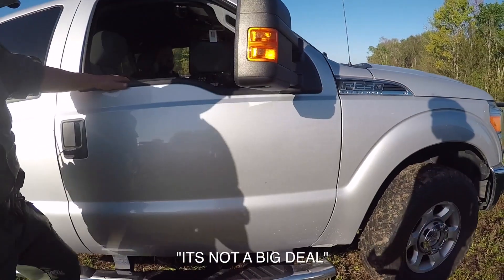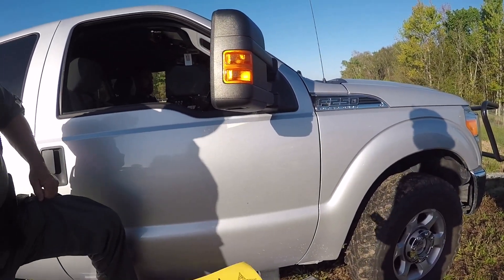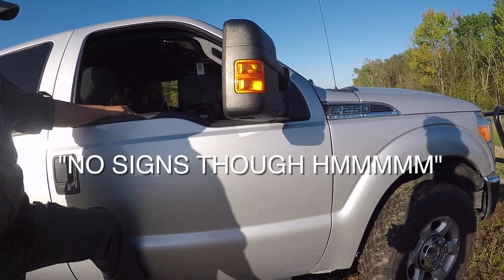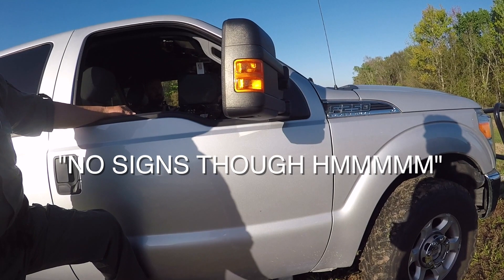Deseret Ranch is just very particular. If you stop on the side of the road and don't cross the fence to take a leak or something like that, they are very picky.